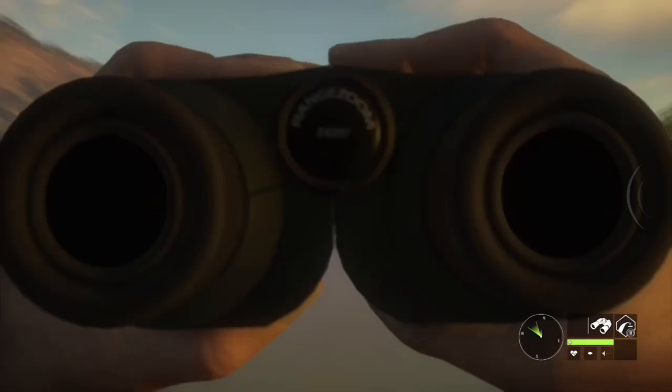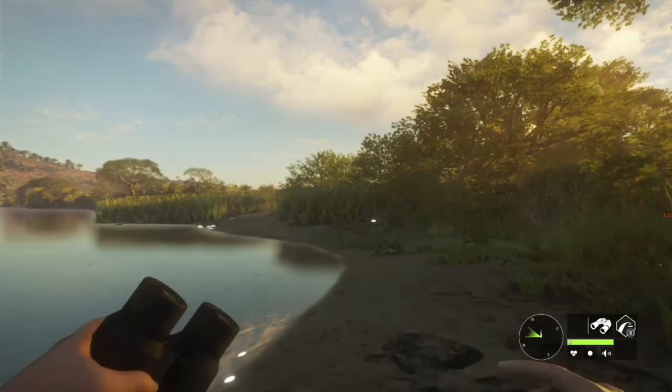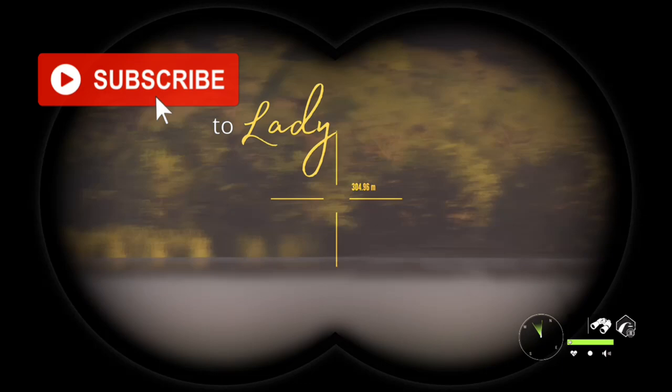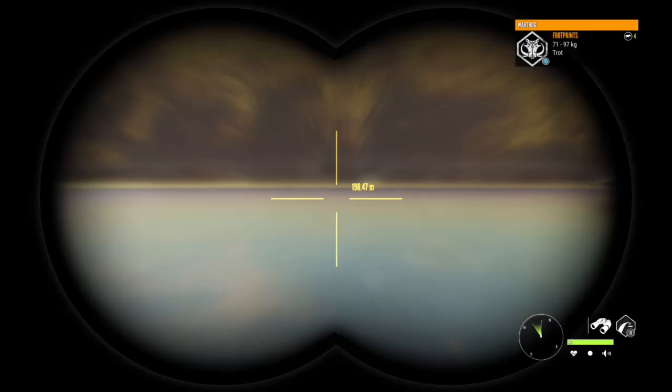Welcome back to the channel guys. In today's video I'm going to share with you all of my favorite spots for hunting for warthogs. Before we head into it, if you wouldn't mind, stop what you're doing and hit that subscribe button. Don't forget to click the notify bell and if you enjoy the video please leave a like and a comment. Thank you guys so very much for being here today.